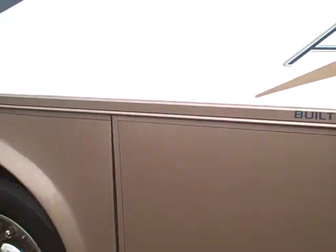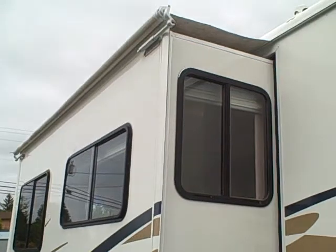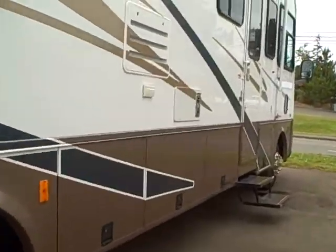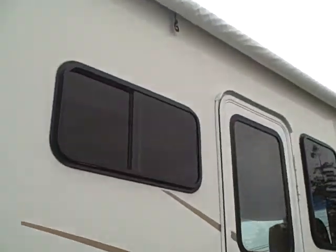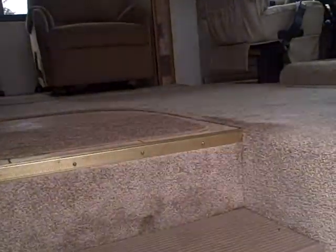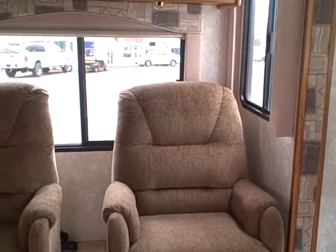There's also basement storage below the slide out, and you can see the main slide out also has a topper over it. Here's the radio entry door with a drip guard — we like those because they don't leak. We step inside and here we are in the slide out area.